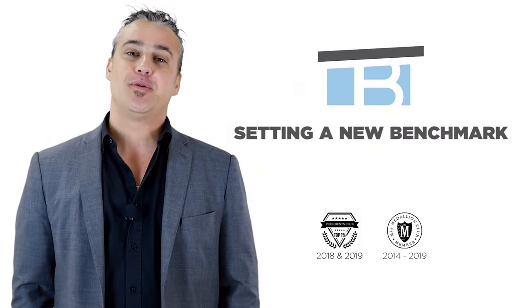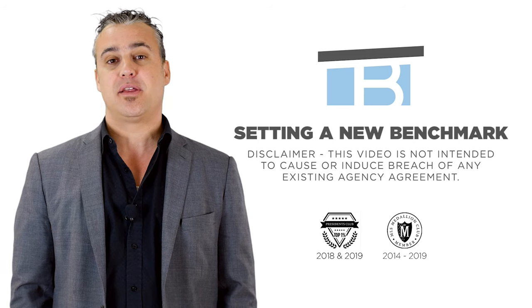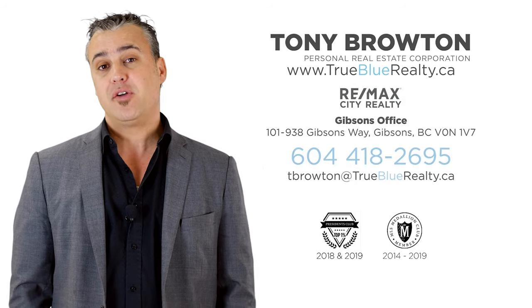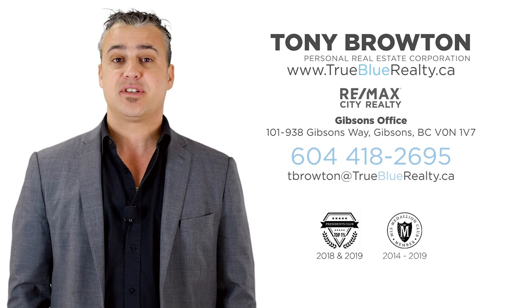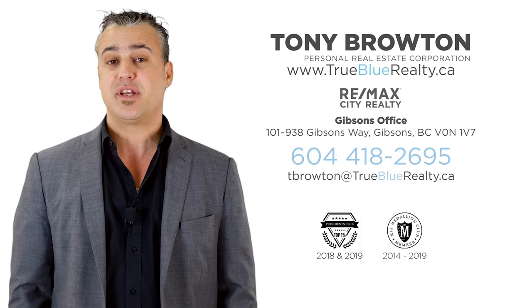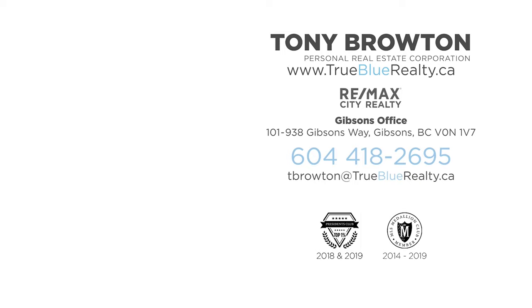So there you have it guys. I hope you enjoyed the video. If you have any questions about this or any other property, please give me a call. My phone number is 604-418-2695. I'd be happy to schedule an in-person tour for you or send you any additional information that you might be interested in. Thanks very much.